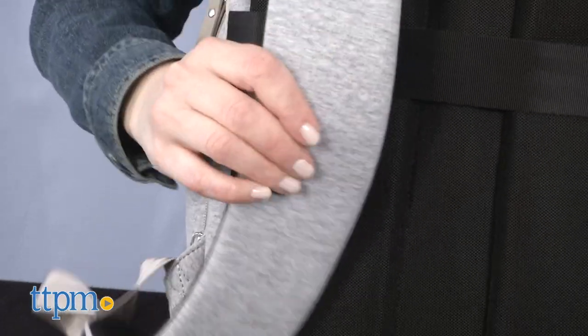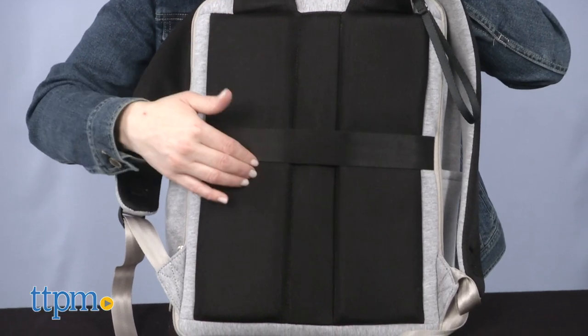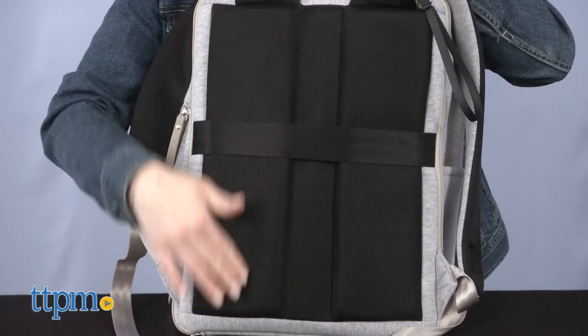But no matter why you're wearing the backpack, it will be comfortable to wear thanks to padded backpack straps and a cushioned mesh on the back.